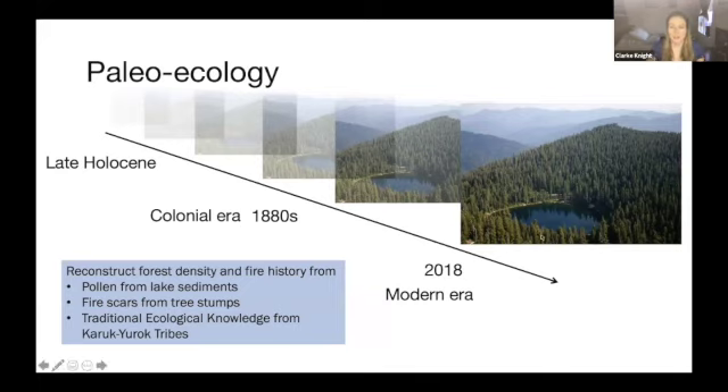These records have clear applications to restoration ecology because many ecological processes take place over decades to centuries. With my work, I wanted to incorporate the fate of multiple generations of tree populations under different climatic stressors and different land managers to provide more relevant context than can be gleaned from short-term records alone. In particular, I want to show a reconstruction of forest density or forest biomass and fire history produced from pollen from lake sediments, fire scars from tree stumps, and traditional ecological knowledge from the Karuk and Yurok tribes.